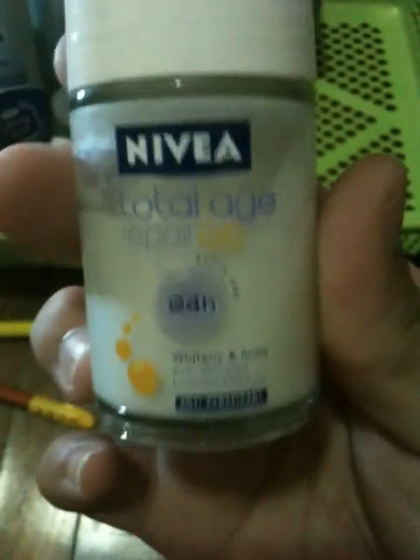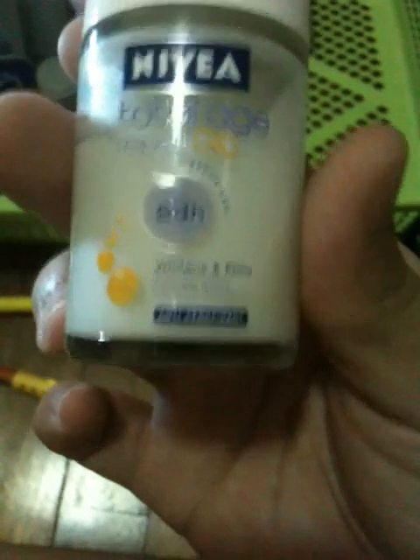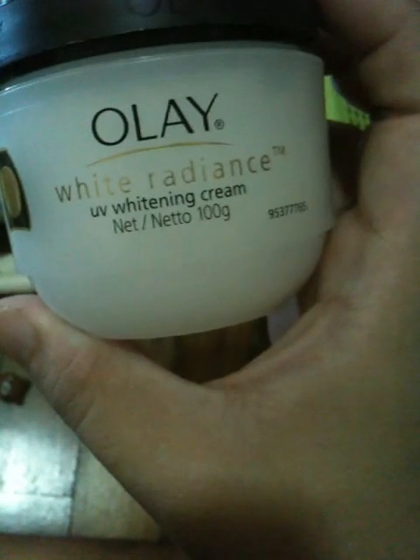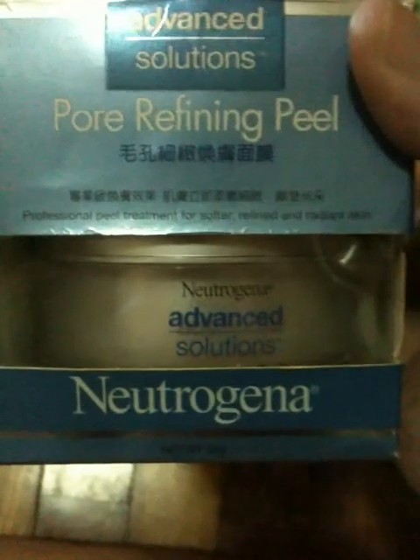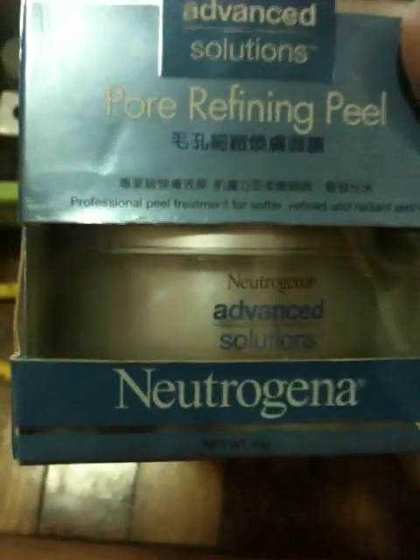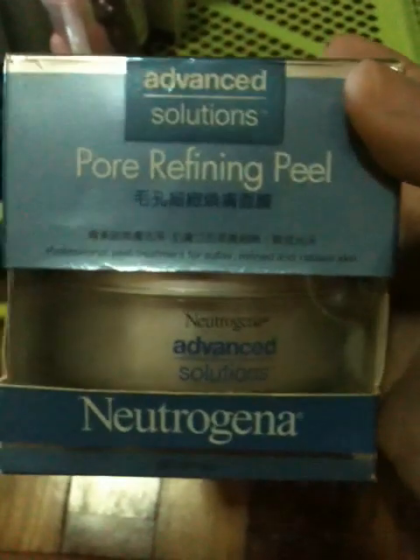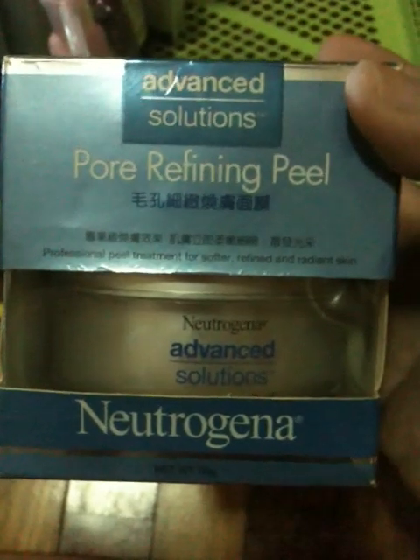I've got this Nivea Total Age Repair Q10 24 Hours Whitened and Firm cream. I've got another Olay White Radiance UV Whitening Cream - this actually irritates a bit because of the whitening ingredients inside. I actually got this Neutrogena Advanced Solution Pore Refining Peel - this is more like a professional peel treatment for softer, refined and radiant skin. I haven't been using it for a while, but it stinks a little.